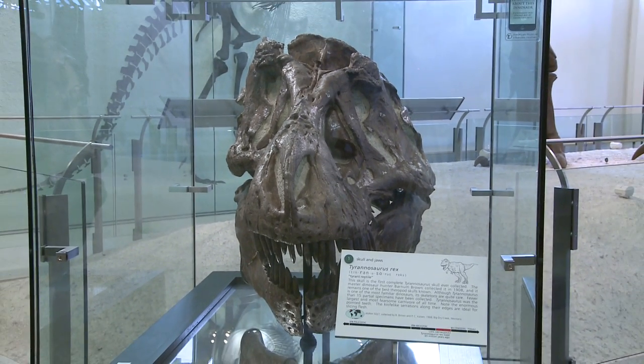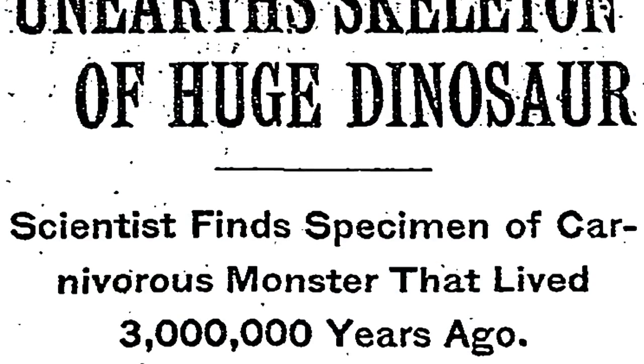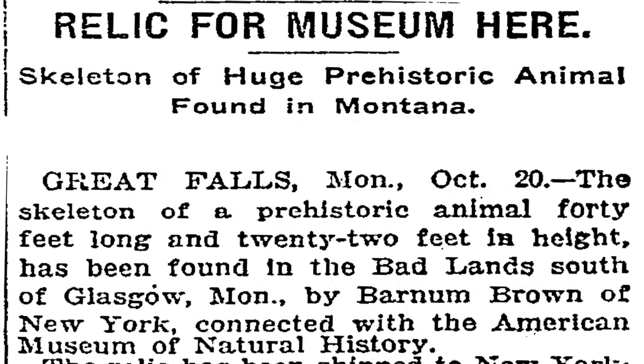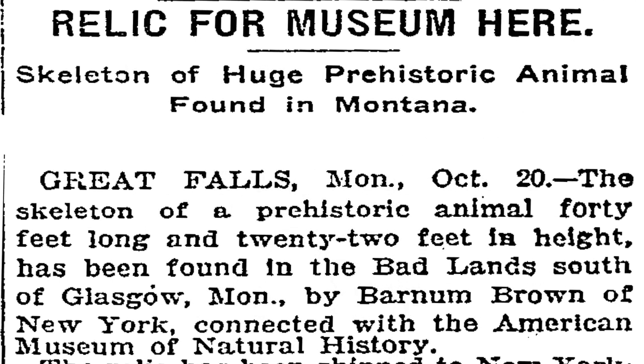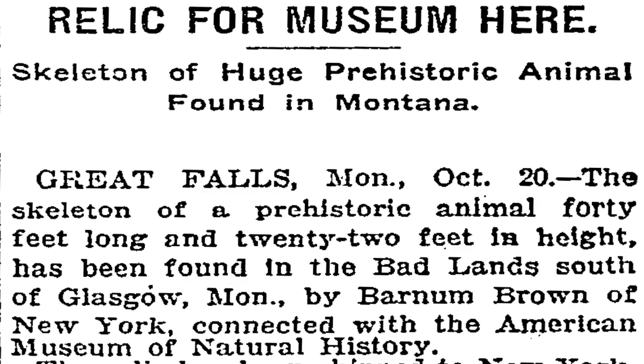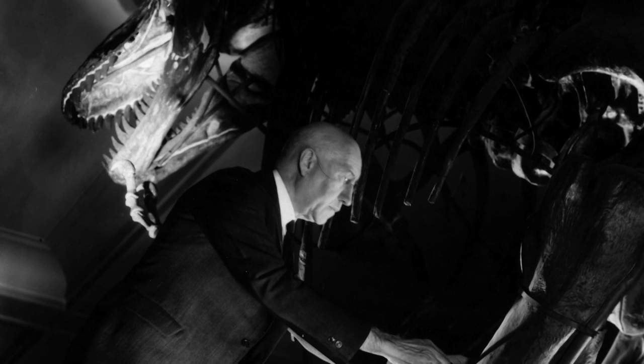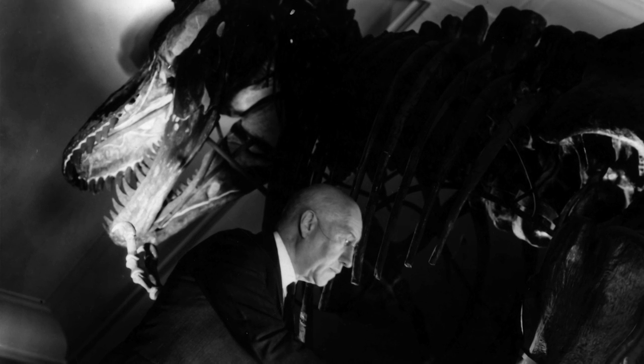It was quite a sensation. Right from the start, from the announcement in the New York Times that they had discovered Tyrannosaurus — there was a full-page article about the discovery — and that continued all the way through until they unveiled the mount for the public in the exhibition hall.